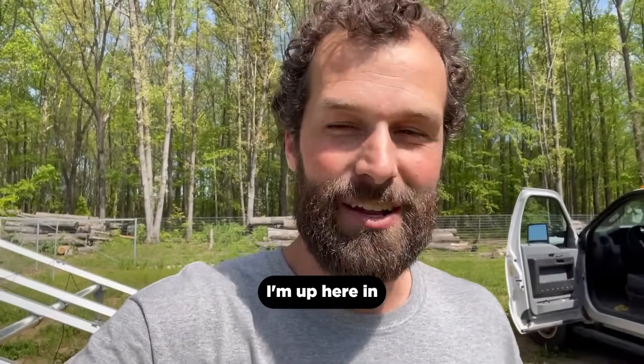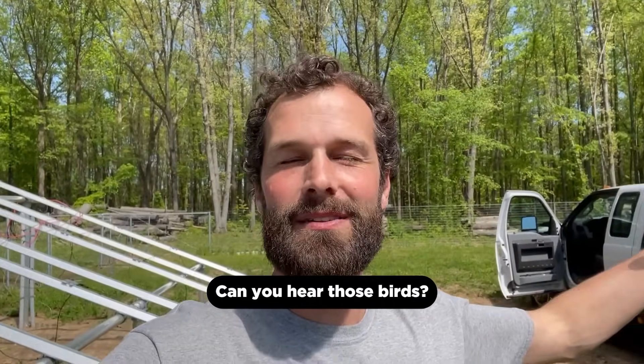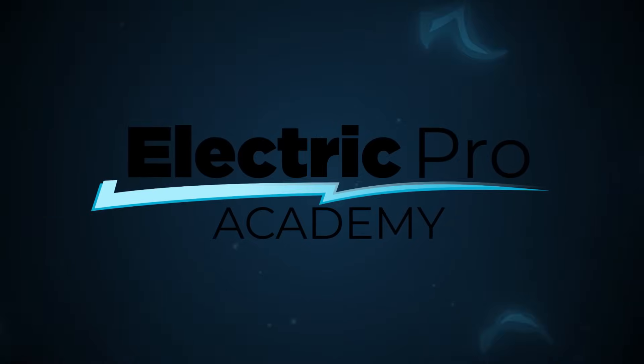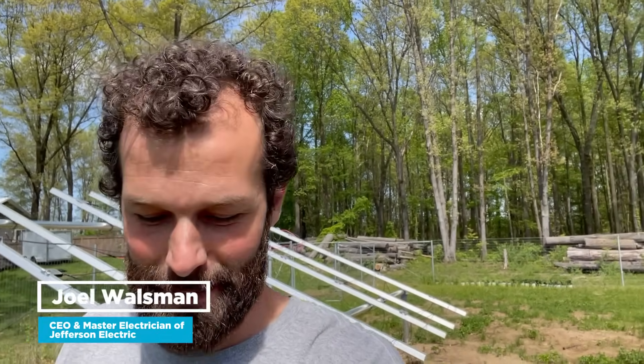Hey, it's Joel Walsman with Jefferson Electric. I'm up here in Dawagiac, Michigan on a project, and let me tell you what, this setting is beautiful. Can you hear those birds? This video is brought to you by Jackery. So nice. I'm gonna do selfie cam since I'm all by myself.